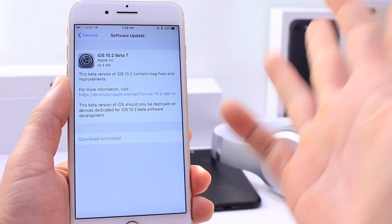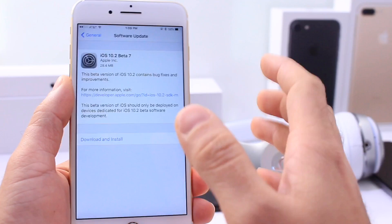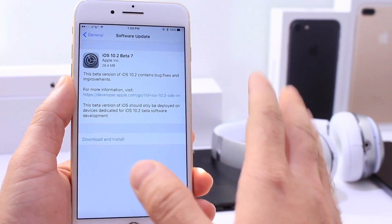Uno, dos, tres, cuatro, cinco, seis, siete. Hoy Apple ha lanzado la séptima beta para iOS 10.2. Just kidding guys.